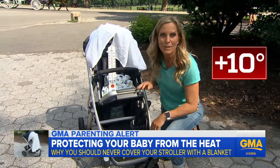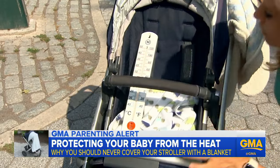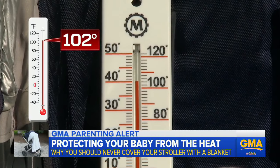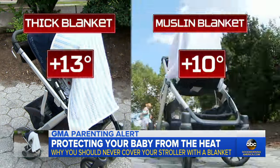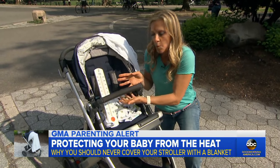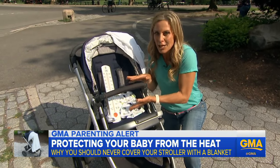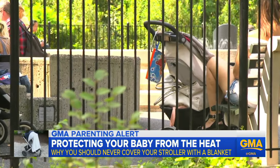That's hot for a baby. We tried the same thing with a thick blanket, thinking it'll be much hotter, but it's 102 degrees and only a little bit hotter than with that thin muslin blanket on top. What's really interesting: there's no baby here, so there's no breath being expelled, no 98-degree heat generator — meaning that stroller seat could get even hotter.